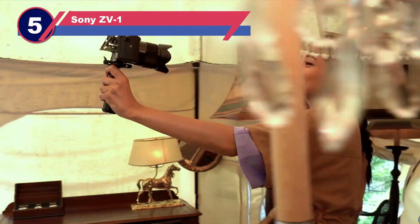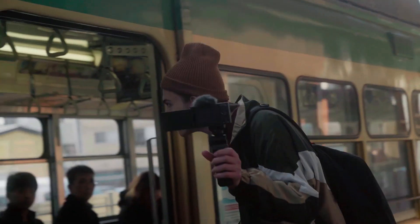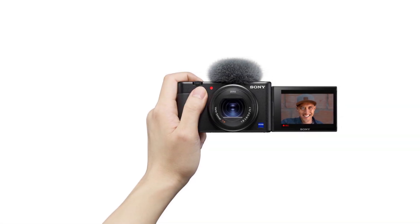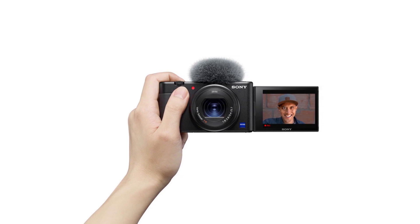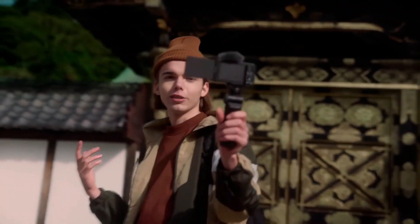Number five: Sony ZV1. The Sony ZV1 is an affordable compact camera perfect for recording 4K HDR videos without overheating, and it offers live streaming capabilities. It features excellent image stabilization, fast hybrid autofocus, and a variety of professional features for post-processing video.